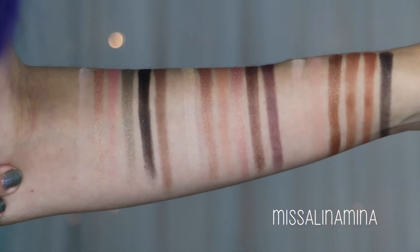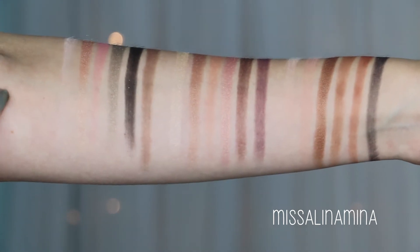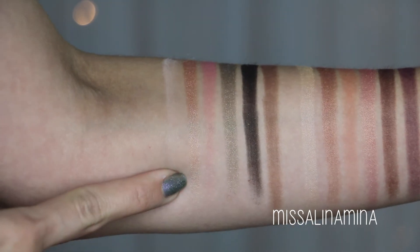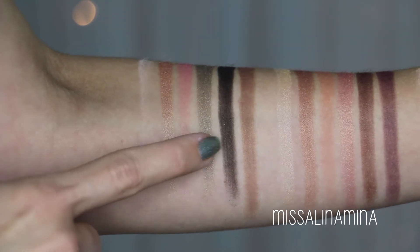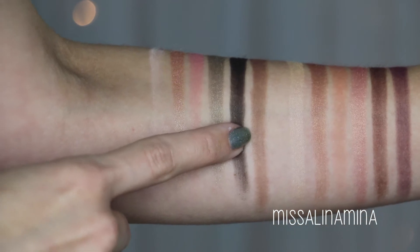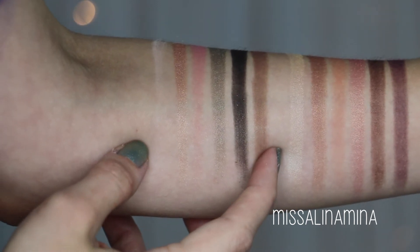I know you guys are dying to see the colors, so let's get to swatching. All right, I'm all swatched up — all colors were swatched with one swipe and there's no primer on my arm. Here's the first row: 'White Peach' is a matte vanilla cream; 'Luscious' is a pearl peach champagne; 'Just Peachy' is a shimmery peachy pink; 'Bless Her Heart' is a golden moss; 'Tempting' is a bronzed black; and 'Charmed I'm Sure' is a matte medium cool brown.